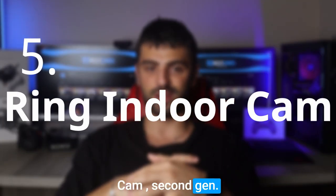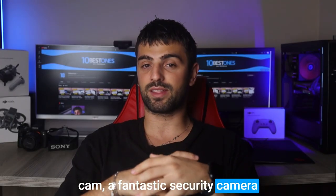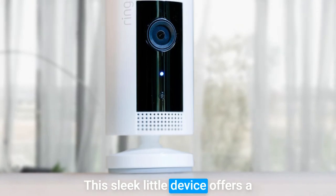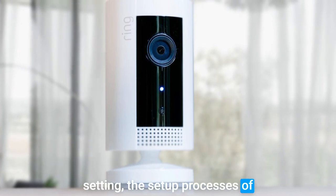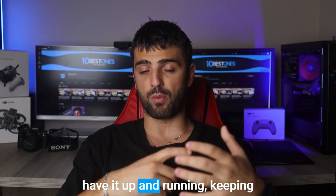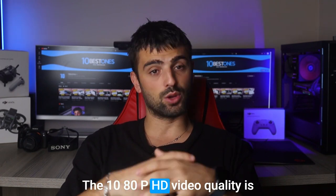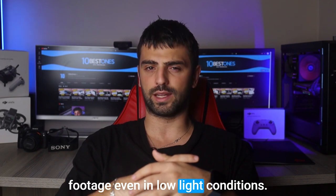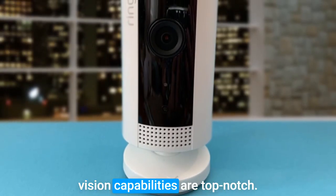Number 5: Ring Indoor Cam 2nd Gen. Here's the Ring Indoor Cam, a fantastic security camera that can take your business security to the next level. This sleek little device offers a ton of features that make it a reliable choice for any business setting. The setup process is a breeze — within minutes you can have it up and running, keeping an eye on your valuable assets. The 1080p HD video quality is impressive, providing crisp and clear footage even in low light conditions. The night vision capabilities are top-notch.